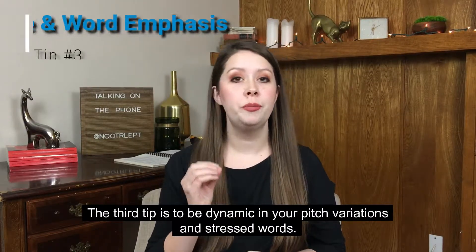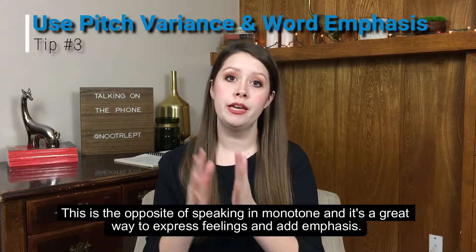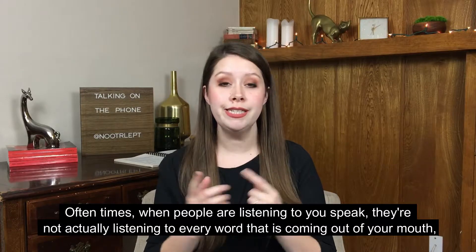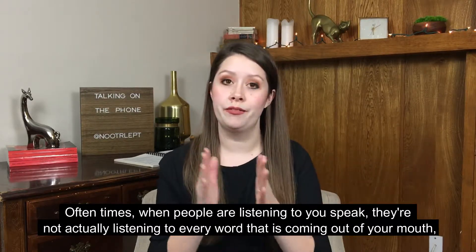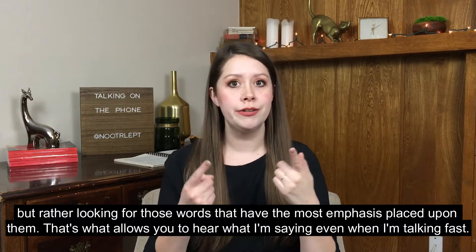The third tip is to be dynamic in your pitch variations and stressed words. This is the opposite of speaking in monotone, and it's a great way to express feelings and add emphasis. Often times when people are listening to you speak, they're not actually listening to every word that is coming out of your mouth, but rather looking for those words that have the most emphasis placed upon them.